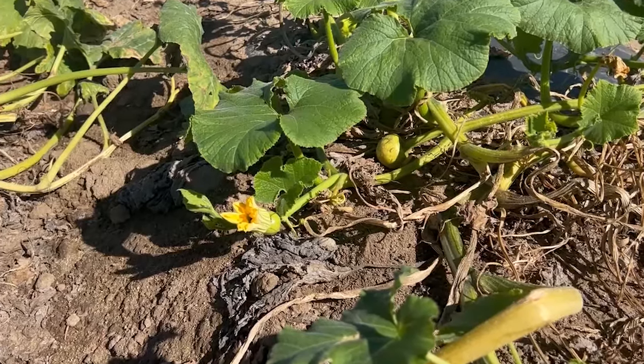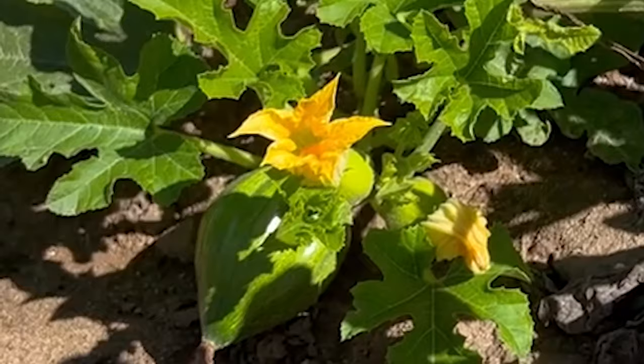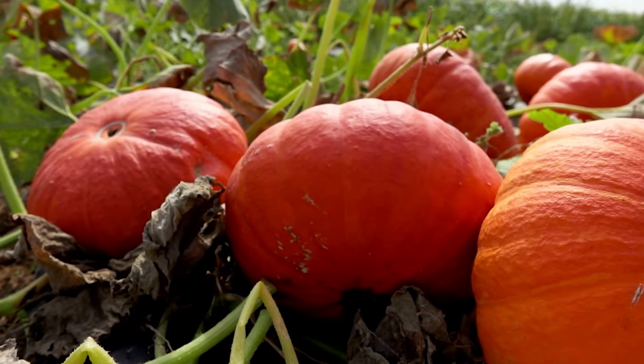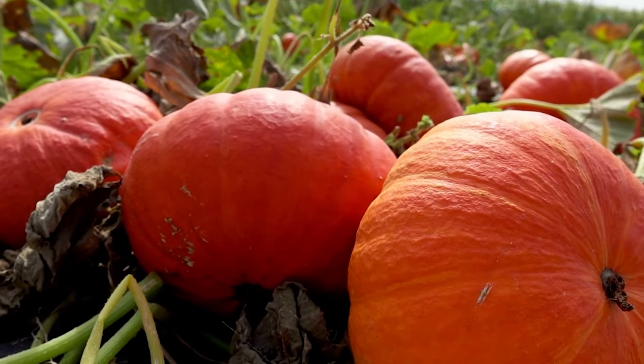The round fruit that we think of as pumpkins start out as flowers called blossoms. As time passes, the pumpkins themselves grow out of the blossoms. They get bigger and bigger as the season goes on. Then they ripen and turn orange.